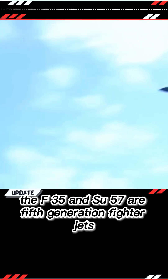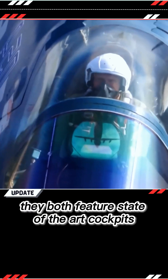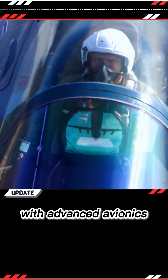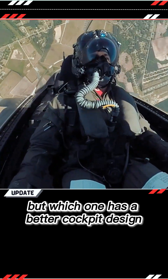The F-35 and Su-57 are fifth-generation fighter jets designed to outperform their predecessors with advanced technology. They both feature state-of-the-art cockpits with advanced avionics, displays, and controls. But which one has a better cockpit design?